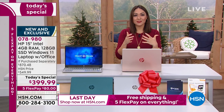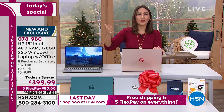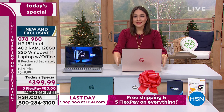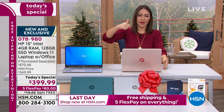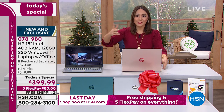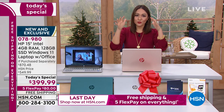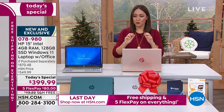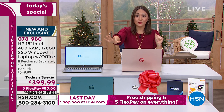If you know somebody and this is at the top of their list — whether it's for going off to college or whatever — this is getting all of the best: number one brand HP, most popular size in the screen, number one processor. And we've added Windows 11, just launched. We're going to give you beautiful colors to choose from, including an exclusive.